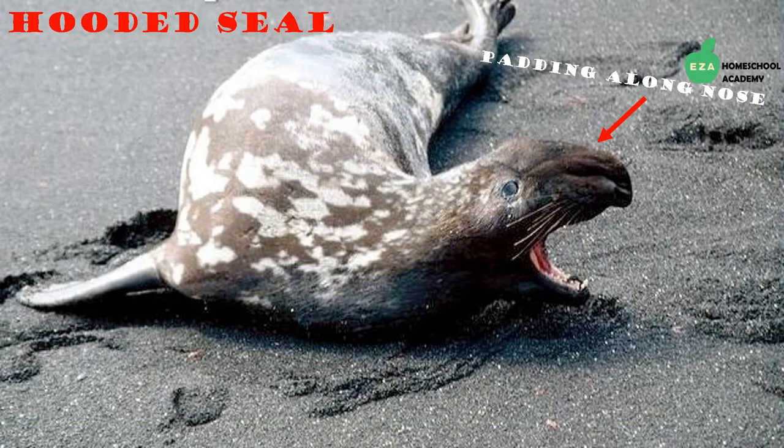The hooded seal gets its name because of a padding along its nasal cavity. They tend to live alone and will get aggressive when other seals enter their territory. Males will use their hooded noses underwater to make noises, warning other seals to stay away.